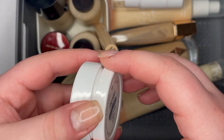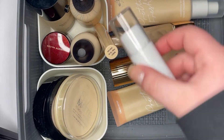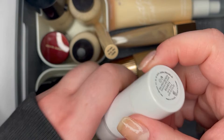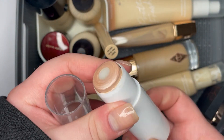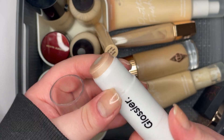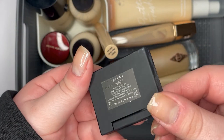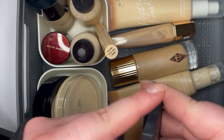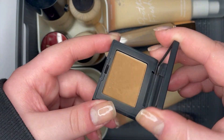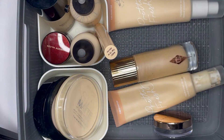For highlighter and bronzer: I have the ColourPop Super Shock Cheek in Lunch Money, which I've had for years. Then I have the Glossier Haloscope highlighter in Quartz — I like it and there's not much product left. I actually got two sent to me by accident and gave one to my sister, so it was effectively eleven dollars as a BOGO. Then there's the NARS bronzer in Laguna from the Sephora birthday gift — the only bronzer I own.